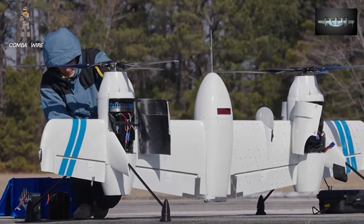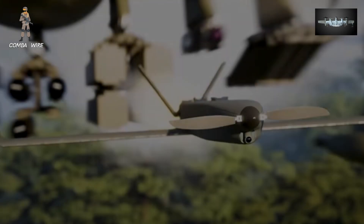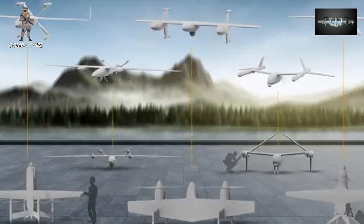The idea isn't to build one exquisite billion-dollar drone — it's to field many smaller, modular ones that can operate in swarms, in coordination with manned aircraft, or autonomously in hostile territory.